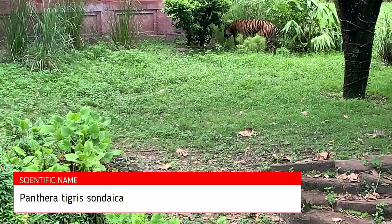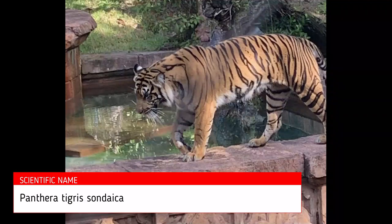The scientific name of the Sumatran tiger is Panthera tigris sondaica.